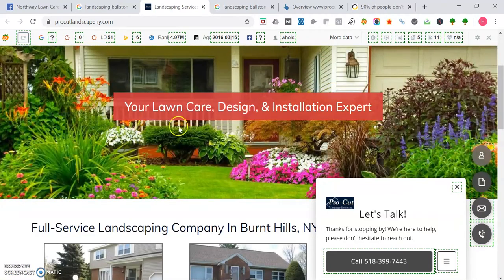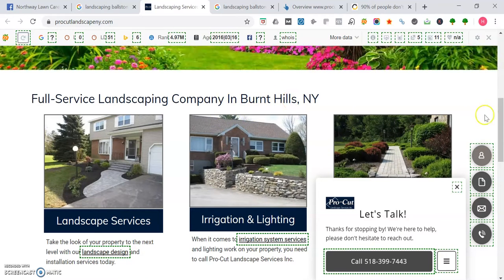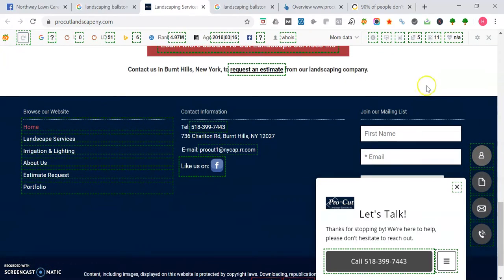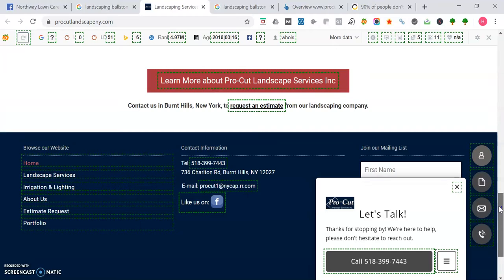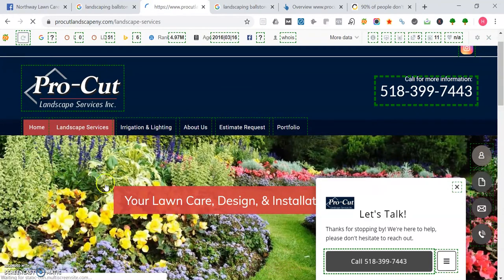Going down, they have nice pictures, and you want to implement words like 'lawn care design and installation expert' on your website. For example, 'full-service landscaping company in Burnt Hills, New York' — I'm sure you might serve Burnt Hills too. They have service pages as well, but it doesn't look like they have too many words. Google looks for authoritative content on your home page, so you want between 1,000 to 1,500 words covering all about landscaping, all the services you do — irrigation, lighting, landscape services — but they don't have that 1,000 to 1,500 word piece.